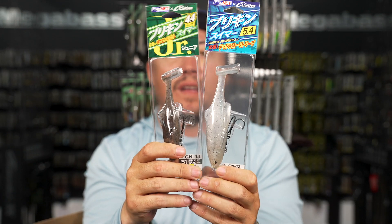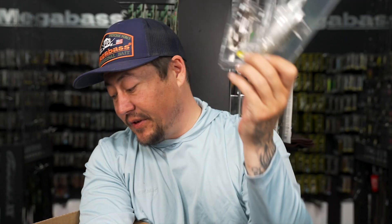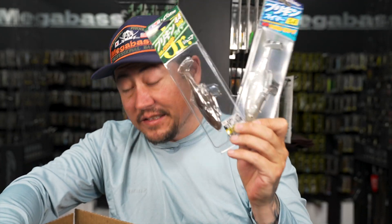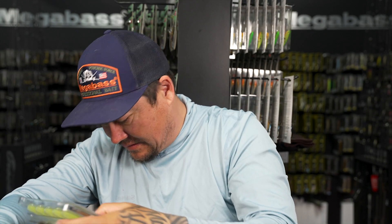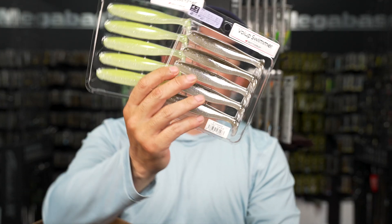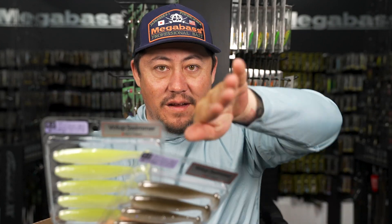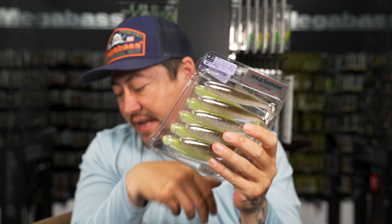The Burikin Swimmer in 4 and 5 inch - a pretty cool bait that used to dominate on the pro circuits and was super popular back in Japan. Doesn't come around very often, but right now you're going to get it in the box. Also the bottom-up ball-up swimmer - super narrow body profile with a lot of rolling action.